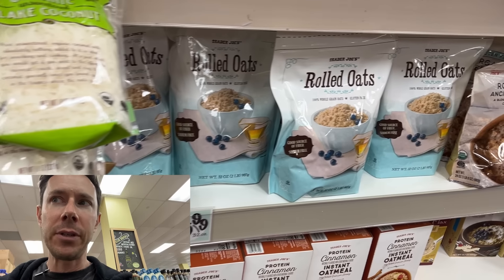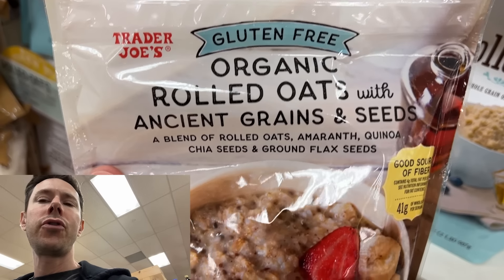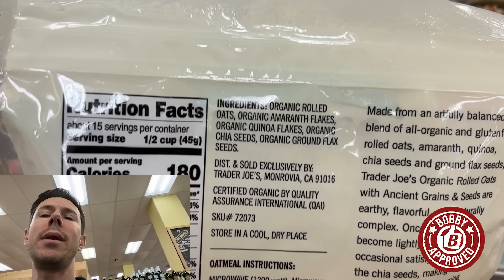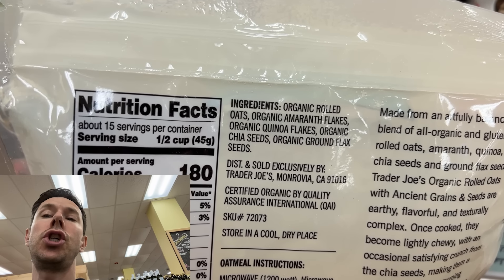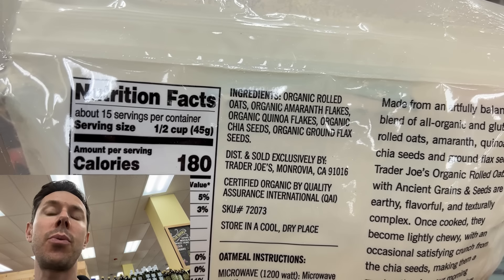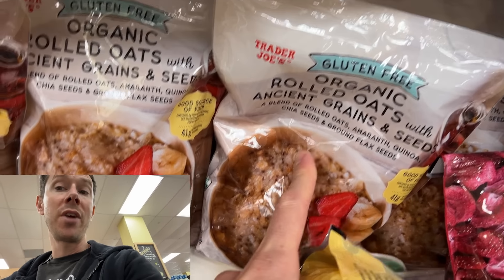If you eat oats for breakfast, say hello to one of the most nutrient-dense combinations I've seen. This is organic oats with tons of seeds and grains — a big package for $4.99. What I like about it is it's not just oats; it's nutrient-dense. Amaranth, quinoa flakes, chia seeds, and flax seeds — great in omega-3s. Chia seeds are high in protein and fiber. I don't really do oatmeal — it weighs me down too much. But if you eat grains like oatmeal, why not pack them with nutrient-dense chia, flax, amaranth, and all that lovely stuff? $4.99 — that's a power breakfast, my friends.